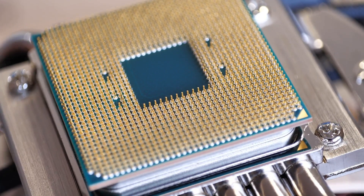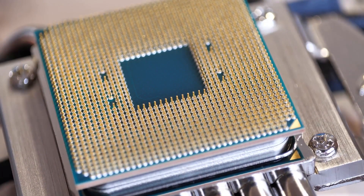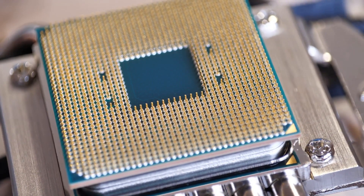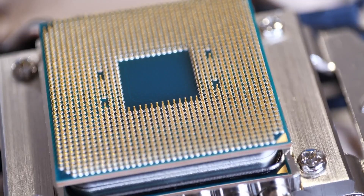Panther Lake U configurations include 4 P-Cores plus 0 E-Cores plus 4 LPE-Cores plus 4 XE3 Cores, starting at 15W PL1 and going up to 54W PL2.